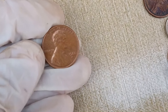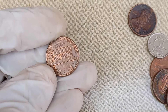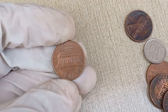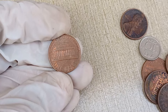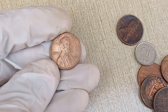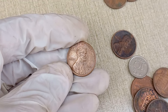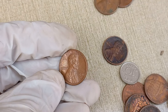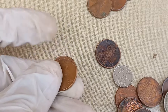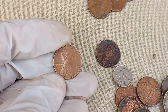Now that we understand the key factors, let's find out how much the Abraham Lincoln 1980 D one-cent coin is worth. You can use online resources such as coin value websites, auction results, or consult with professional coin appraisers to get an accurate estimate of its value. In conclusion, the Abraham Lincoln 1980 D one-cent coin can hold significant value, especially if it's rare, well-preserved, or has unique characteristics. Whether you're a seasoned collector or just starting, it's always exciting to uncover the potential worth of your coins.